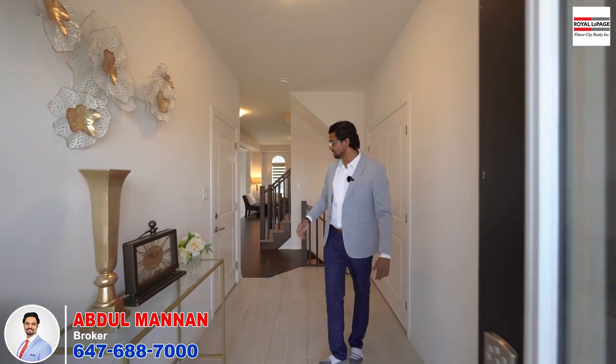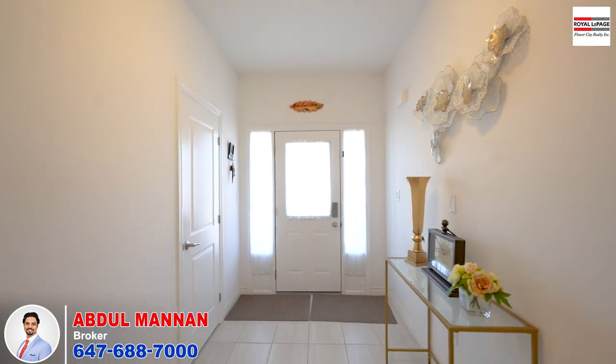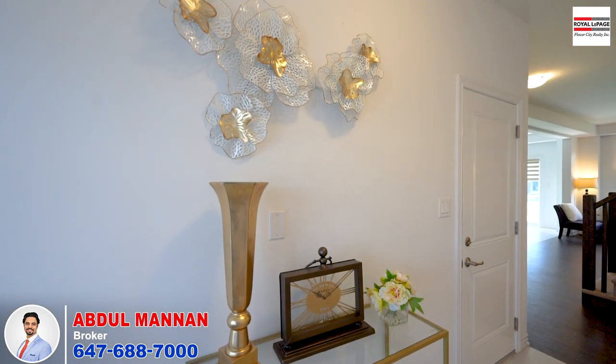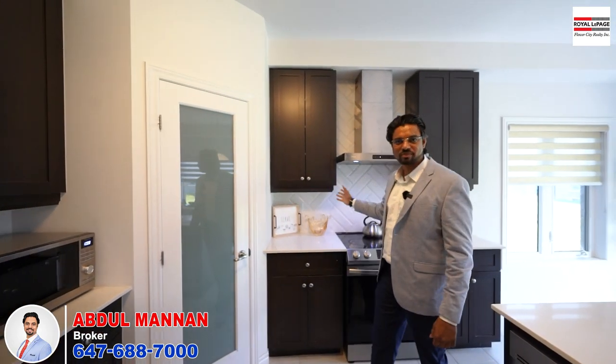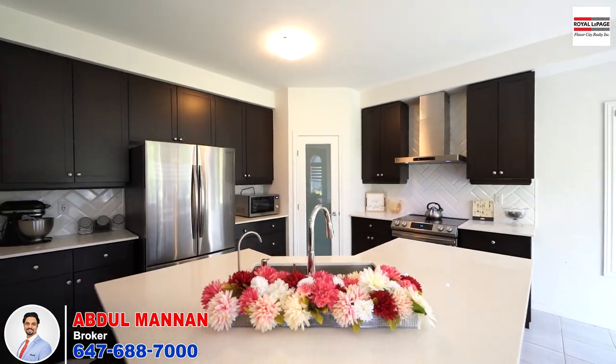Come on in — this spacious, well-lit entry leads to the living room with hardwood floors throughout that catch the eye right away, along with nine-foot high ceilings. Adjoining the living room, this stylish kitchen is equipped with stainless steel appliances, a sleek backsplash, and beautiful countertops. The kitchen also comes with reverse osmosis and a water softener.